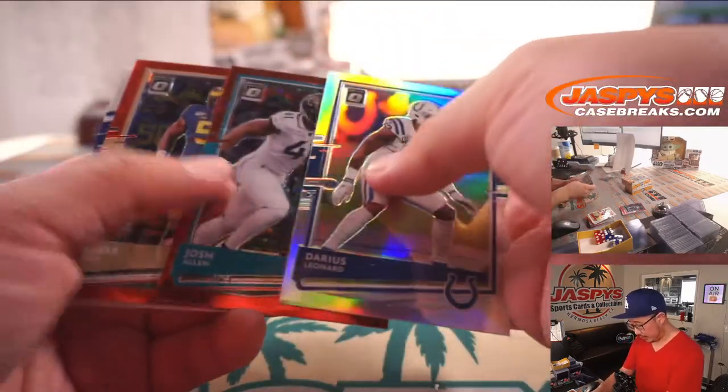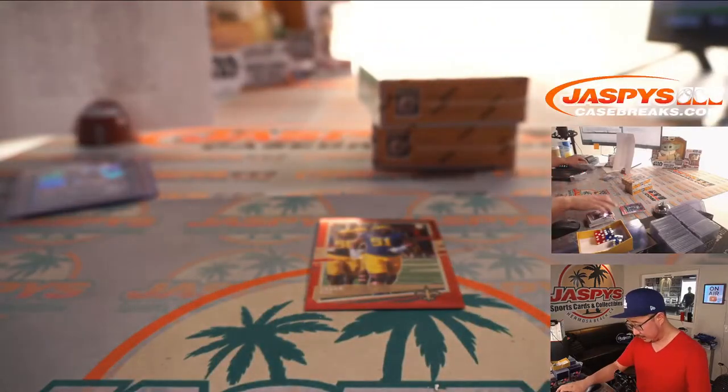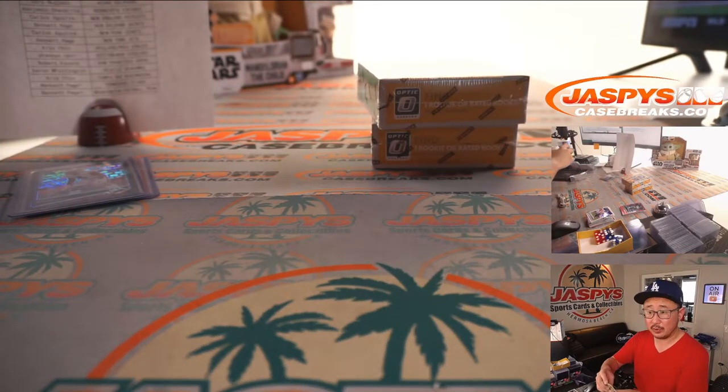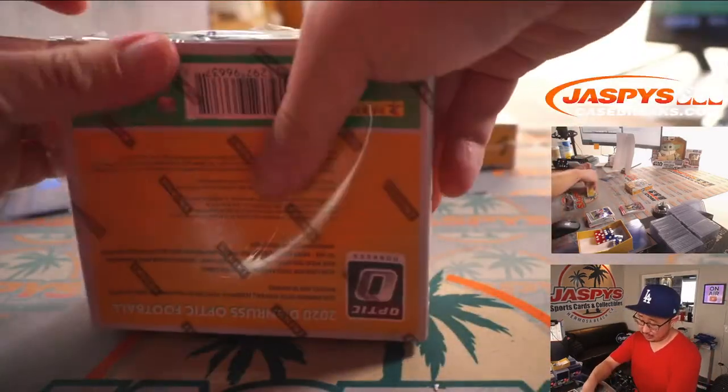Darius Leonard hollow, Josh Allen Jaguars Edition, and Cesar Ruiz, red stars rookie for the Saints — Bennett with the Saints. All right, two boxes to go.